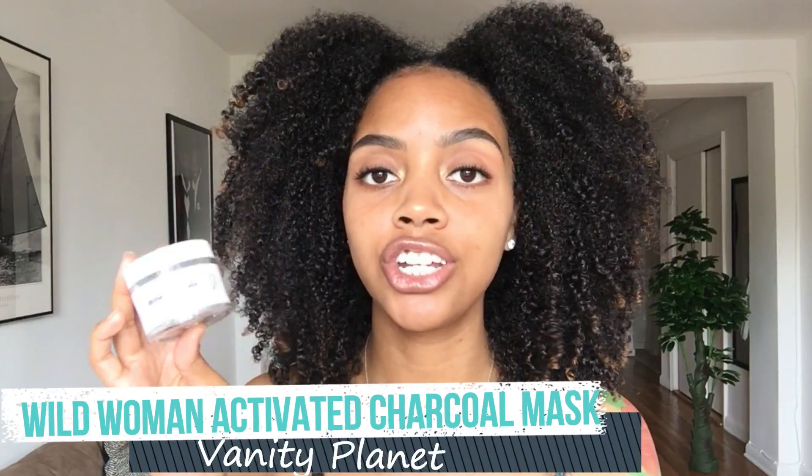The first on my list is my Wild Woman Activated Charcoal Clay Mask. I got this from Vanity Planet a couple of weeks ago and I have been using it every single week since. After the very first time trying it, I instantly noticed it shrunk my pores, it definitely tightened my skin, and when I rinsed it off I had a nice little glow. When you put this on, your skin is so tight — I can't eat, I can't drink, I can hardly talk.